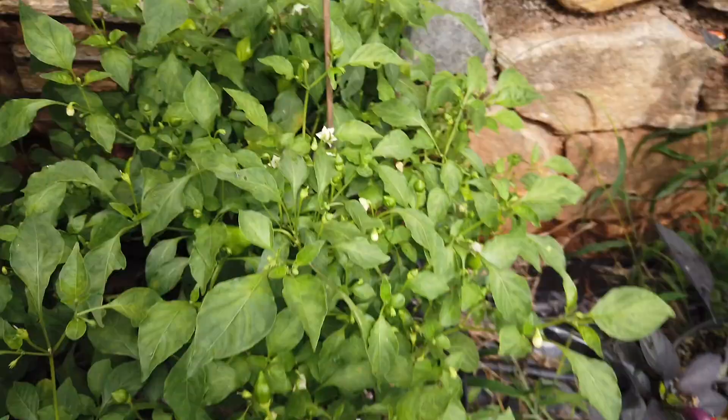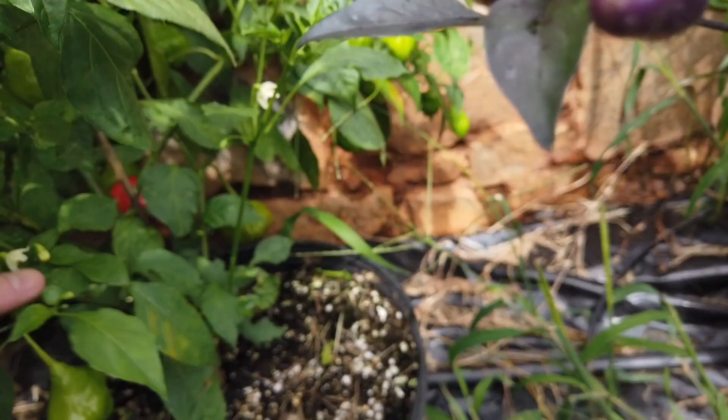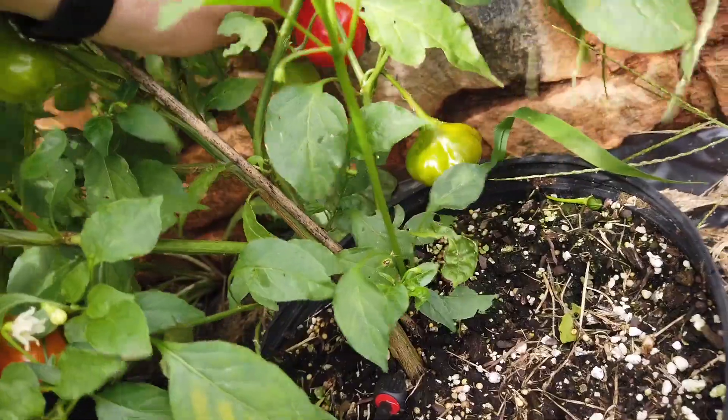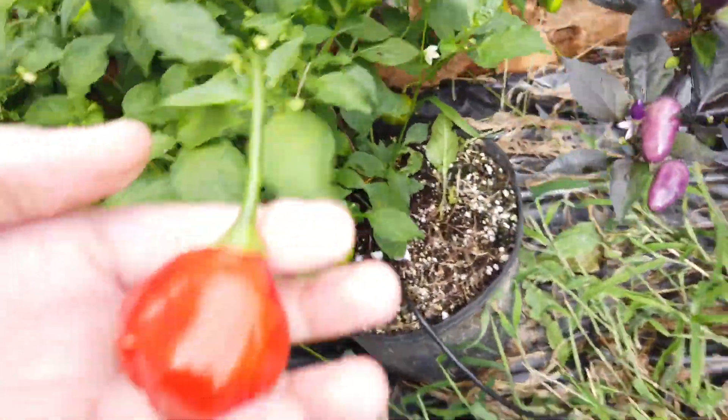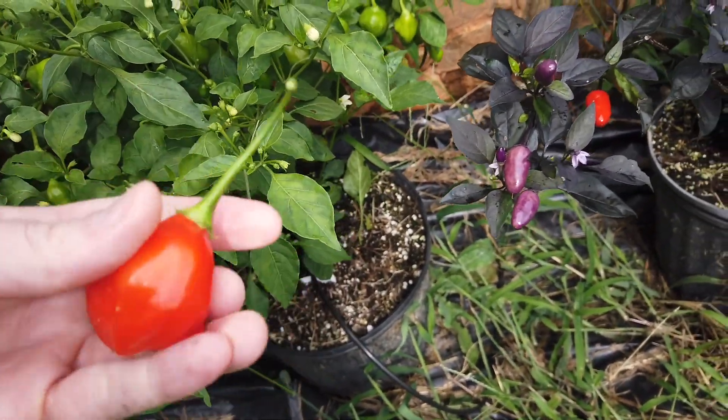None ripe on there yet. This is an Aji Rainforest — it's from the rainforest in Brazil. These ripen out — this one could go a little bit longer — but they ripen out to a deep orange-red. That's how they look.